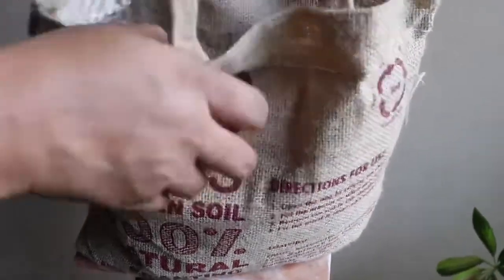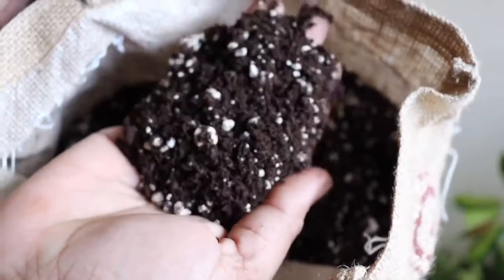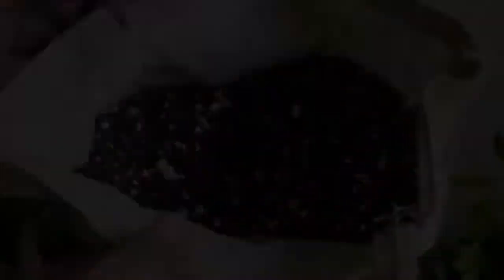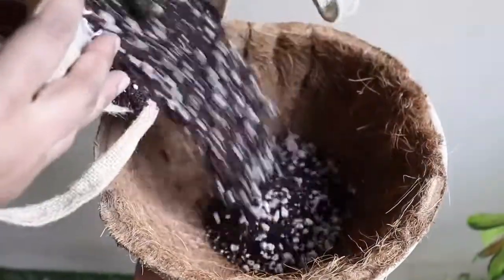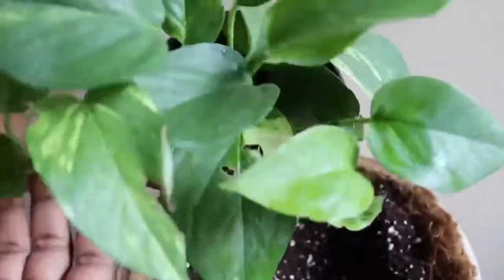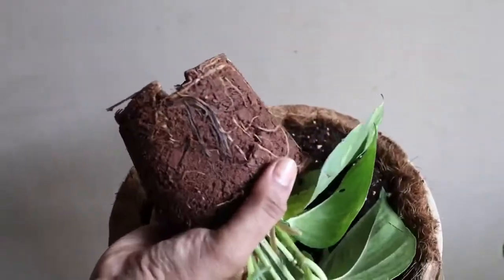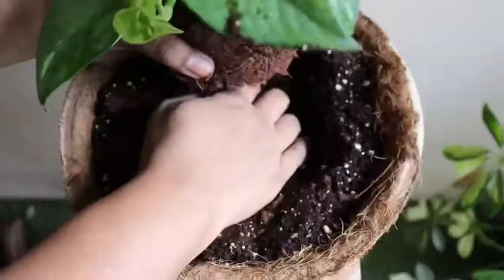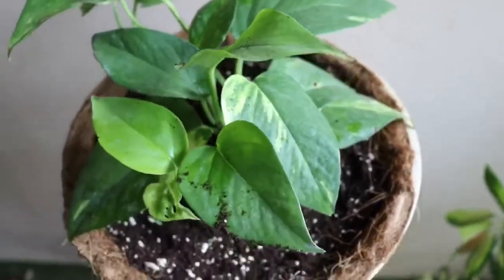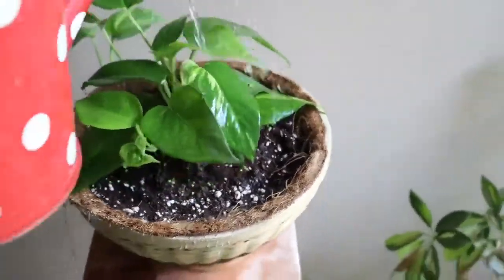Now let's use the garden soil potting mix. I like it — it is very soft and not heavy, so it will allow roots to spread well. You can see it has a perlite mix; it is a complete potting mix and you don't need to add anything to it. I also like this bamboo planter and I am thinking of putting a money plant in it. This is my money plant. I will place it in, apply some water, and then we will see it two weeks later to check for growth.